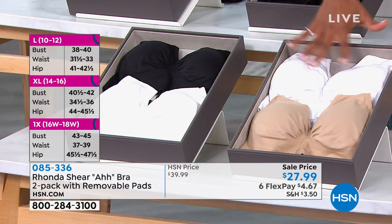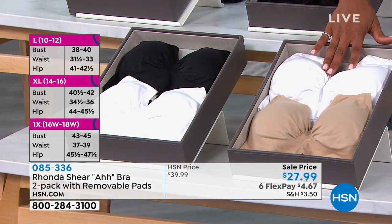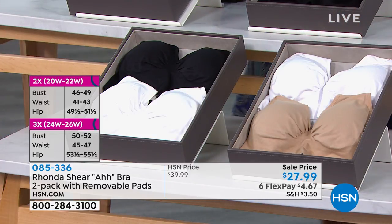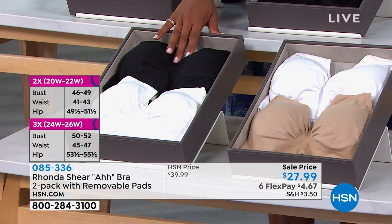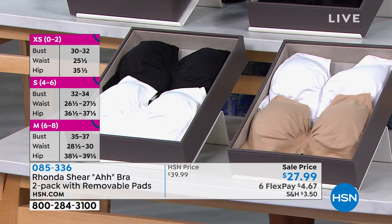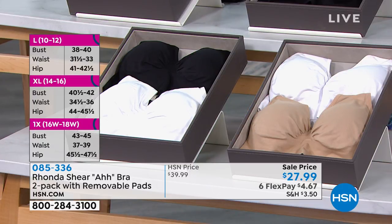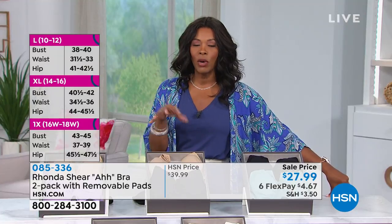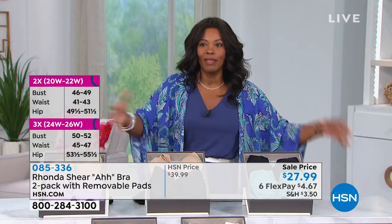In nude and lilac we have medium through 3X only. Black and nude — medium through 3X only. Black with marine blue — small through 3X. White and nude — medium through 3X. White and black — large through 3X. The black and nude is the most limited in terms of sizes. Rhonda always gives us fun colors but also a lot of neutral variety, which helps with building our wardrobe.